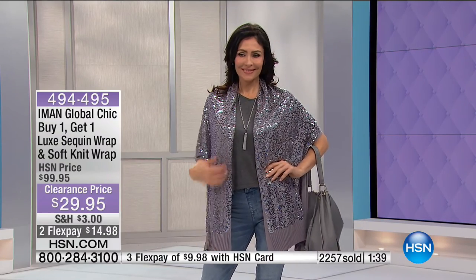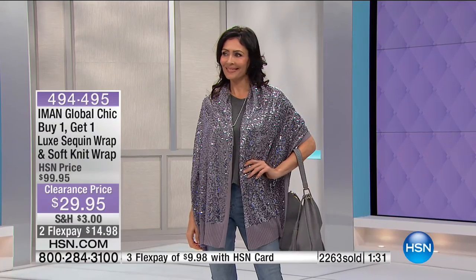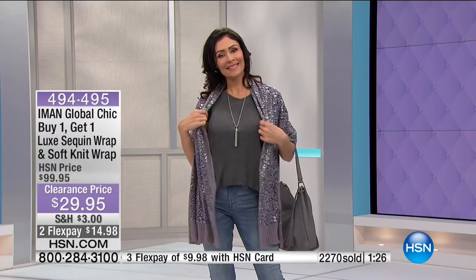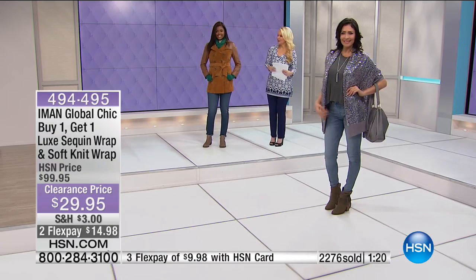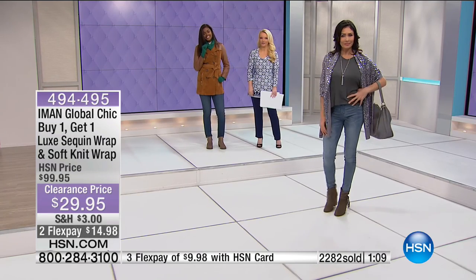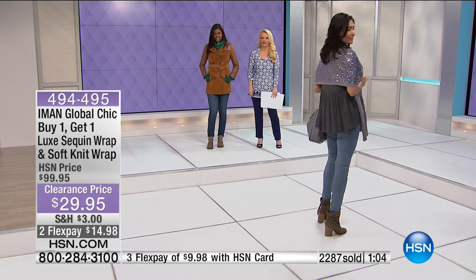Models show it one more time - look how pretty. You could not buy one of these for $29.95 anywhere. Whether tying it, wearing it as a scarf, or as a shrug - it just works. About a minute remaining to shop: HSN.com or express automated ordering by typing in your phone number are the easiest ways to go.